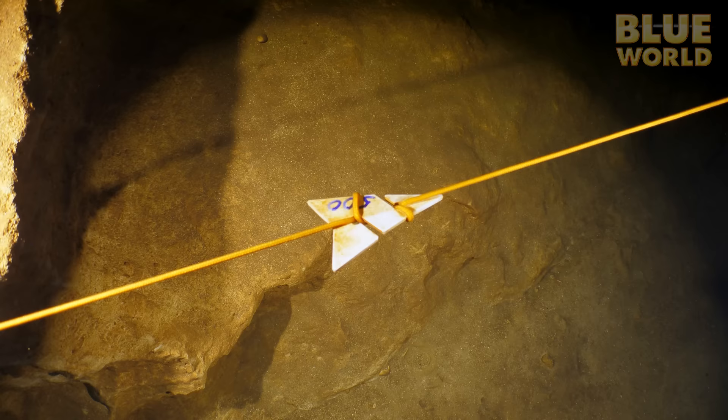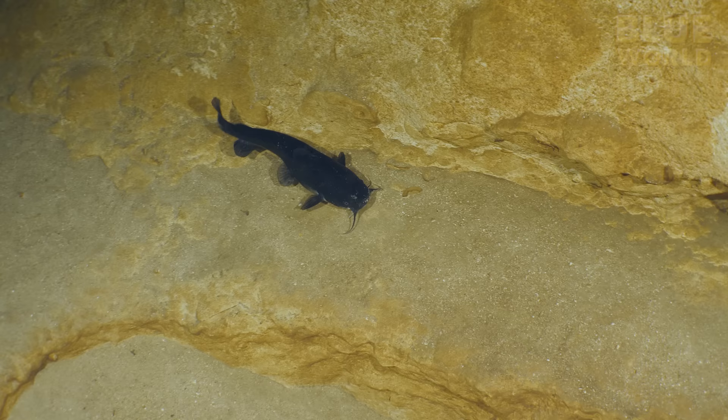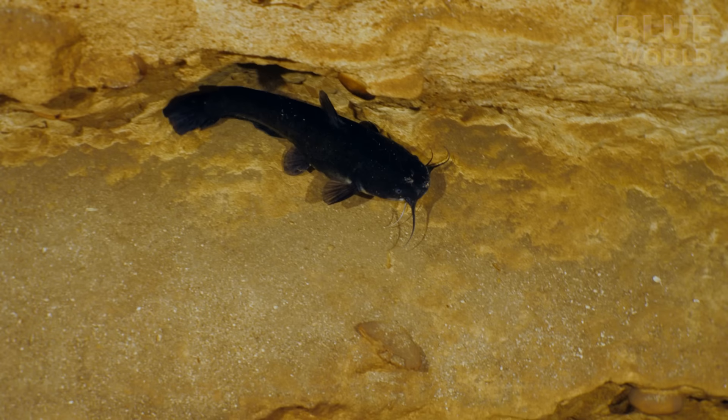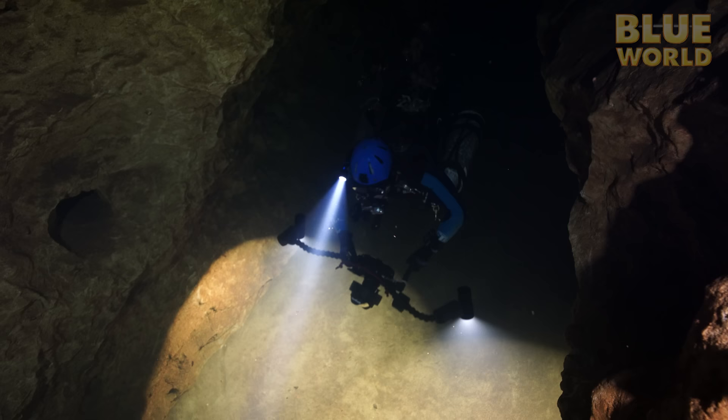We're following the arrows, which always point the way out, and this one says 500 on it, which means we're 500 feet from the entrance. We see another catfish, and I'm working up a hypothesis that since they normally live in very murky water and use their whiskers to find prey, maybe they don't need light. But what could they be eating in here? Maybe the reason there aren't many salamanders is that they're catfish food — that is food for thought as we continue our long swim.